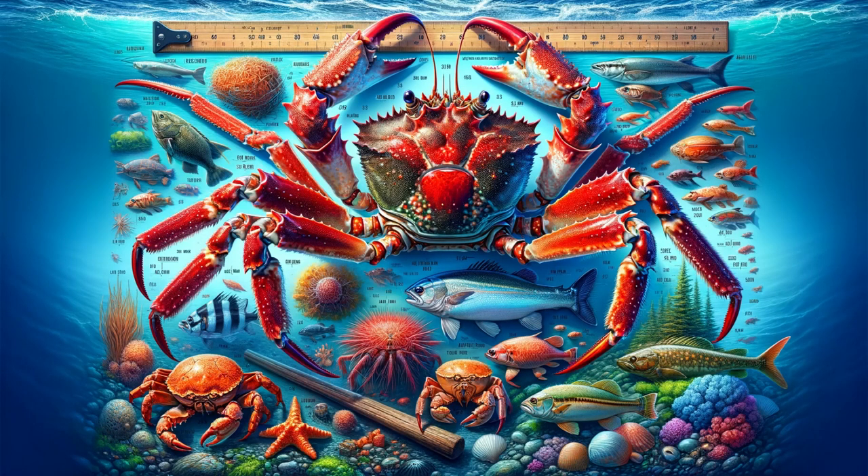King crabs are a type of large, cold-water crustacean known for their impressive size and delicious taste. They are found in various parts of the world, including the northern Pacific Ocean and the Bering Sea. There are several species of king crab, with the most commonly known ones being the red, blue, and golden king crabs.